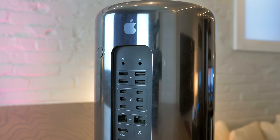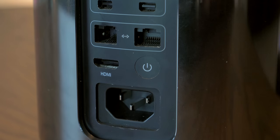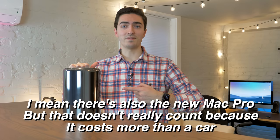Why the heck is this a $1,200 computer? Well, there's no competition — there's no other option. Think about it this way: let's say you want a Mac, you want a desktop, and you want to have your own monitor. What options are there? Well, there's the Mac Mini and this, and that's it.